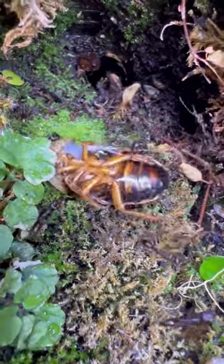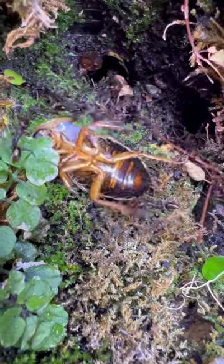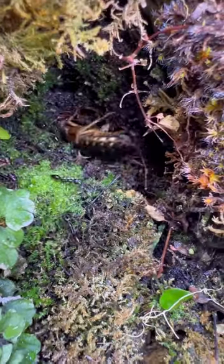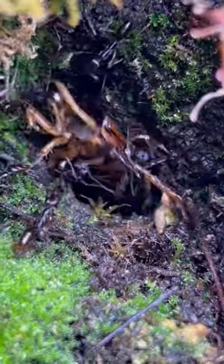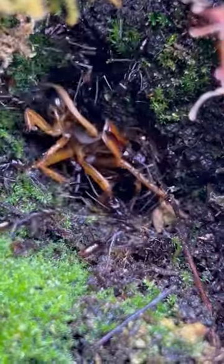But this cockroach has this rogue leg pushing itself up and it just can't fall down the hole. The ants keep trying for around an hour, but all this roach is doing is using that rogue leg to constantly push itself up out of the hole.